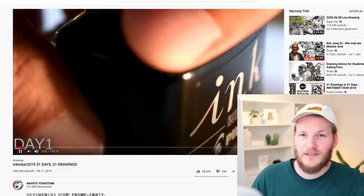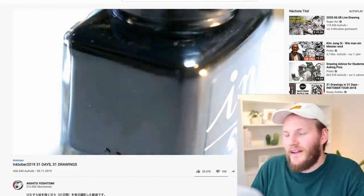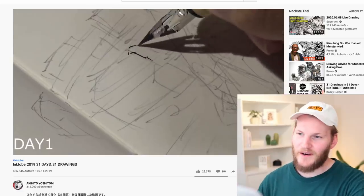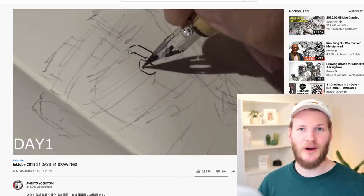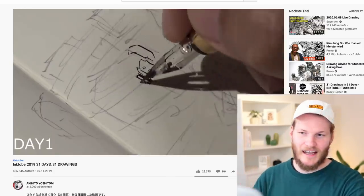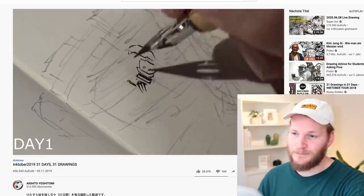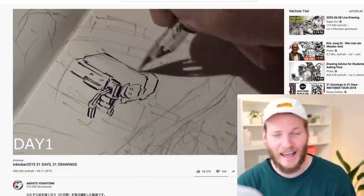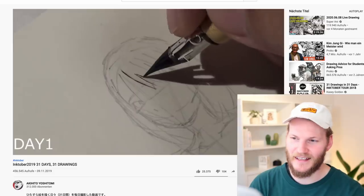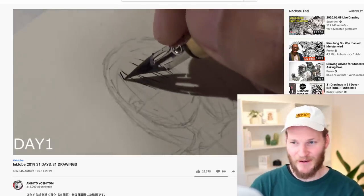One of these suggested artists is Akihito Yoshitomi. He recorded all 31 of his Inktober drawings from 2019 — this video is one and a half hours long, pure drawing without anyone talking. This is day one of his Inktober. He already did the sketch, which is a pretty rough sketch, but he is adding all the details directly with the g-pen, even the mechanical parts.